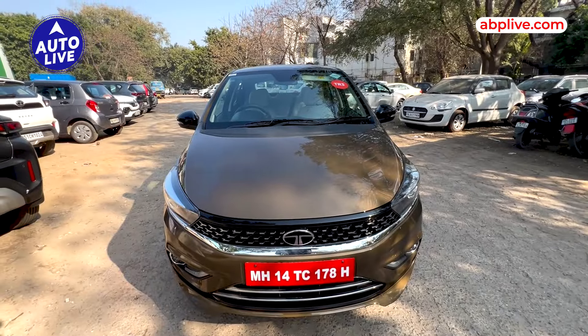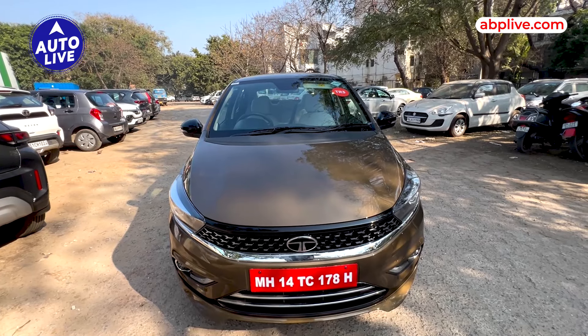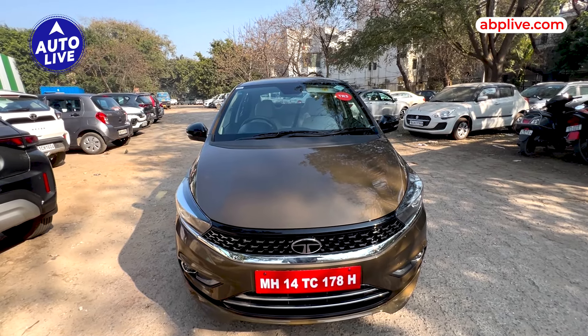This is Tata Motors' new Tigor AMT. I am giving you a walk around in this video — what has changed, what is new. This is basically India's first CNG automatic car; the first CNG to have an automatic. You get a 5-speed AMT.